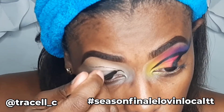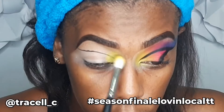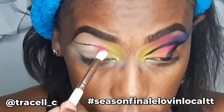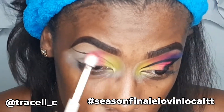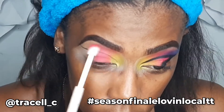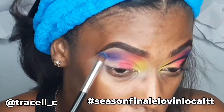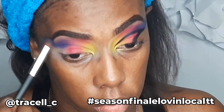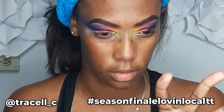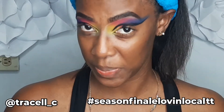Now I'm about to repeat everything I did on my other lid. I applied the yellow shadow, then the pink, then the purple and the blue, and I always made sure to go back and forth with all of my colors just to make sure that everything was blended together and no colors were lost. It's giving me tiger vibes, you know. I'm a little impressed with myself.